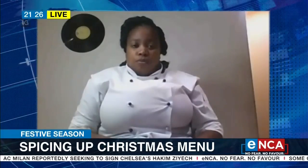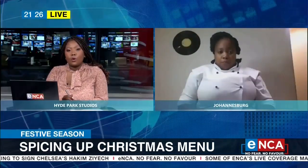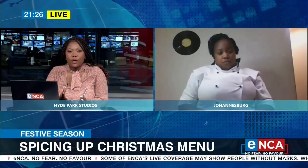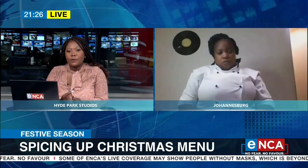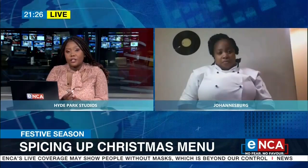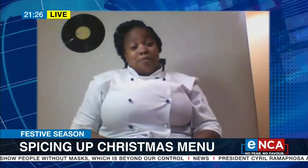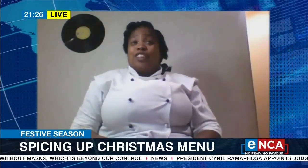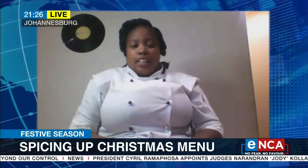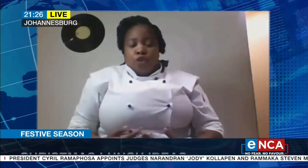Interesting. Now, for someone who is also wanting to add some interesting desserts, what would your suggestions be for the Christmas menu? So, a lot of people do trifles every year. I suggest, as I said before, we've got to upgrade now — it's through IT. We've upgraded.